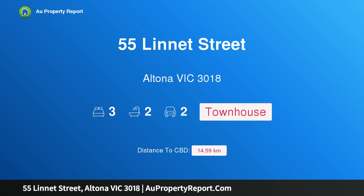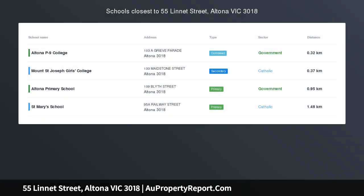Hi, I am glad to introduce property 55 Lynette Street, Altona Victoria, 3018. Bayside living at its finest.